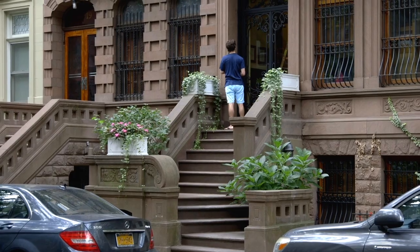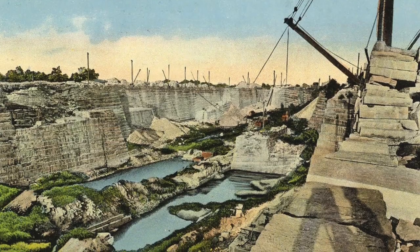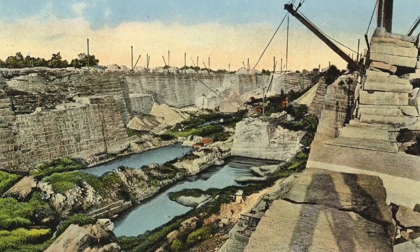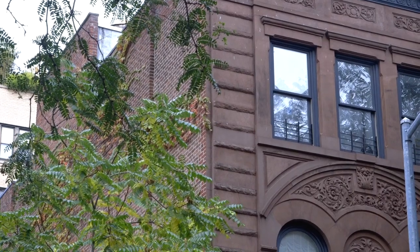Brownstones were built throughout the 19th century, mostly the mid-1800s. Brownstones are called such because of the sandstone material used on their facade. About 80% of all the brownstone found in New York City came from a quarry in Portland, Connecticut. Sandstone was very cheap, and with advances in technology it became very easy to quarry. A common misconception is that brownstones are completely made out of sandstone — they're actually brick houses with a brownstone facade.